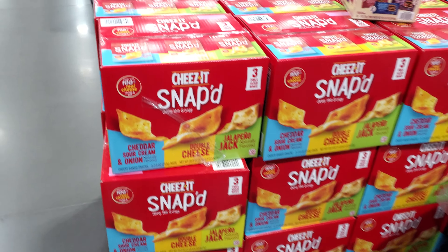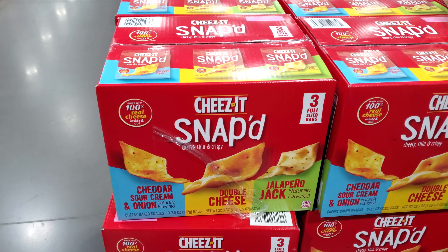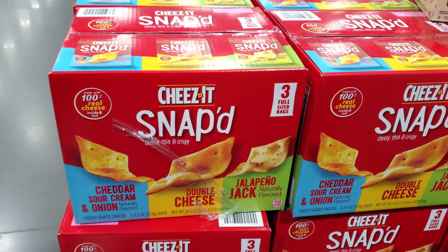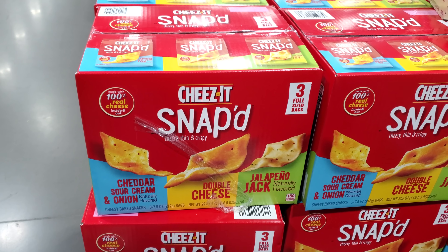So cheese, it snaps. We have three different flavors: cheddar, sour cream, double cheese, and jalapeno jack. These are $8.49.